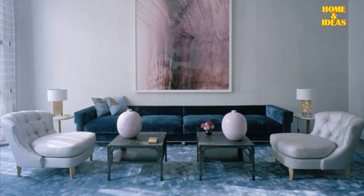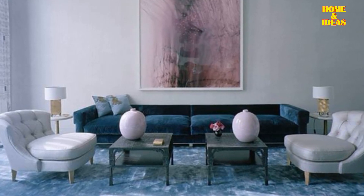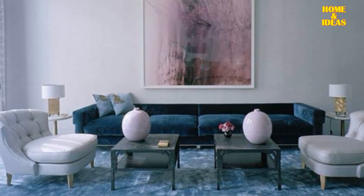Lavender and blue. Lavender, a pale violet inspired by its namesake flower, brings tranquility and versatility to decorations and settings. When mixed with blue, it creates a serene and sophisticated ambiance.